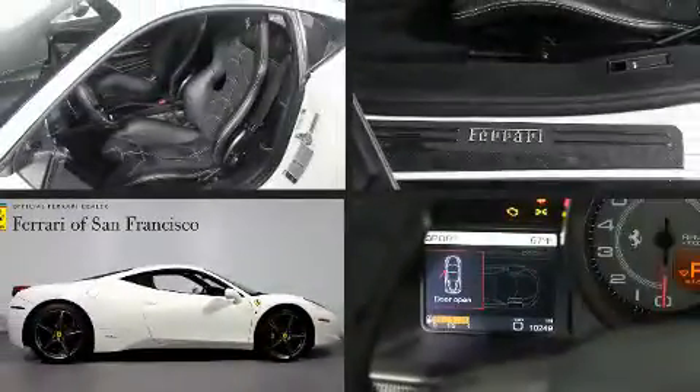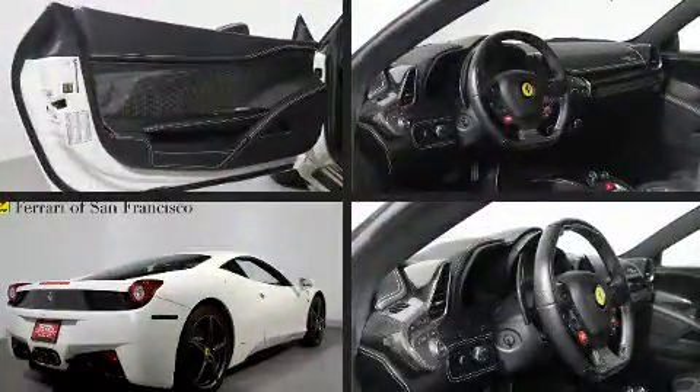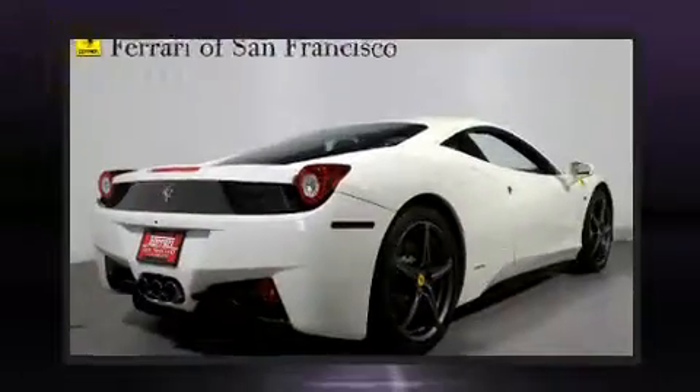This two-door, two-passenger coupe just recently passed the 10,000 mile mark. It features an automatic transmission, rear-wheel drive, and a 4.5-liter eight-cylinder engine.